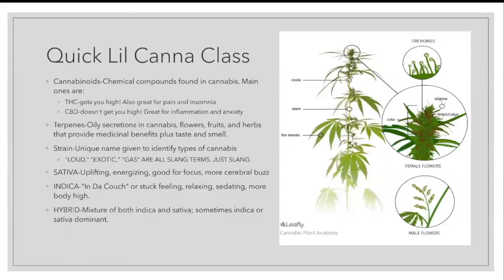Let's talk about what cannabis is. The best way to make an educated purchase in a dispensary is to know what you're purchasing, and cannabis is a whole science course in itself. Know a couple of key things — cannabinoids are the chemical compounds found in cannabis. You may know them as THC, CBD, CBG, CBN, but the two main ones are THC and CBD. There are over a hundred cannabinoids.